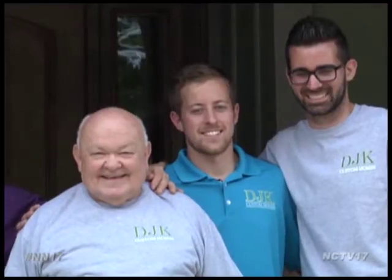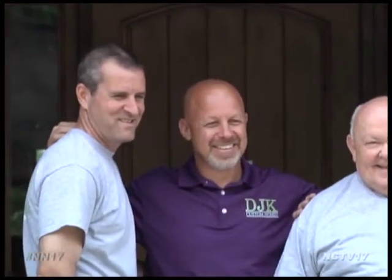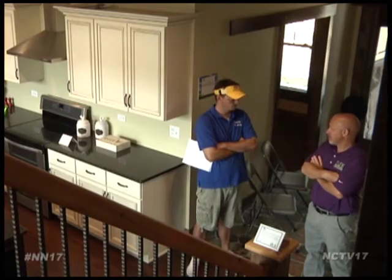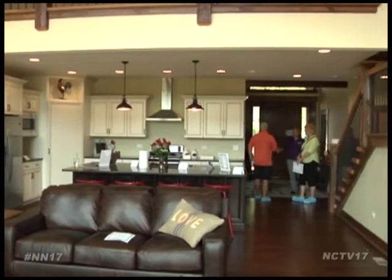Homeowner Kevin Kittleson is vice president of his father's company, DJK Custom Homes, which built his home, but the design is all Kevin's own. My wife and I, we designed our first home, we did all our first selections, and to see it — kind of the next segment of DJK — to be able to pull that off and come up with what we've got here is incredible.